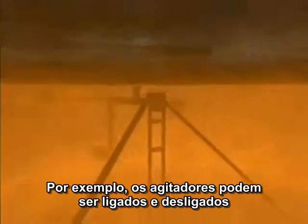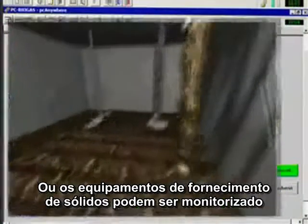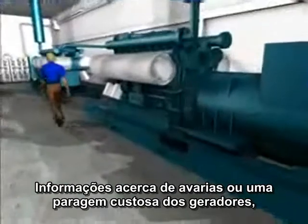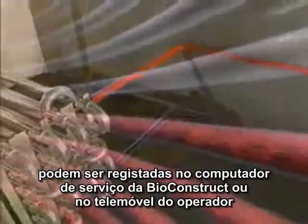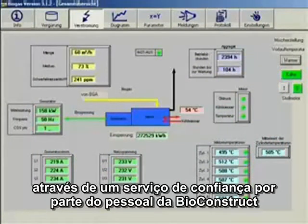For example, the agitators can be switched on and off. The levels of the containers and the pits can be checked, or the solid supply equipment can be monitored. Information about malfunctions or an expensive standstill of the block heating and generating plant can be registered on Bioconstruct's service computer or on the operator's mobile phone. This guarantees a short reaction time when anything unexpected happens and reliable service by the Bioconstruct customer support office.